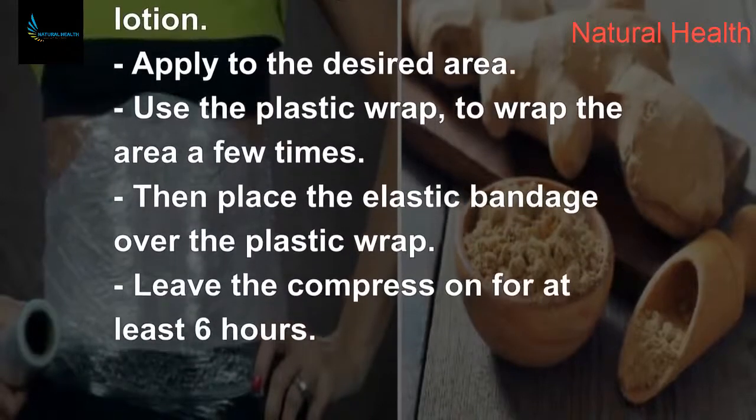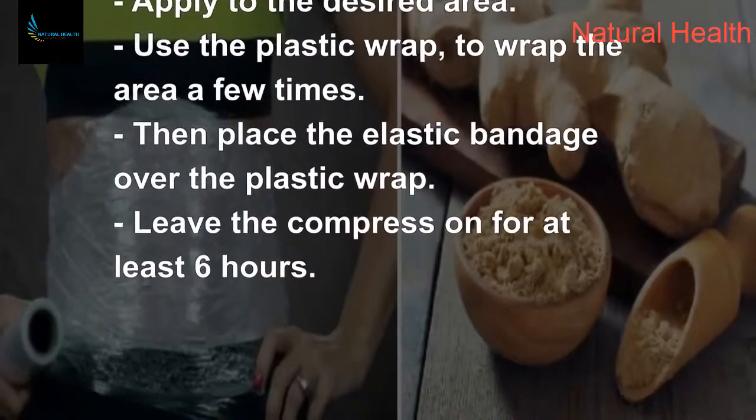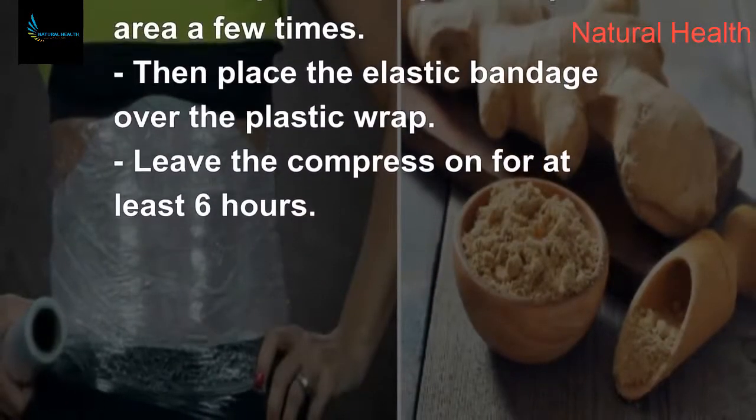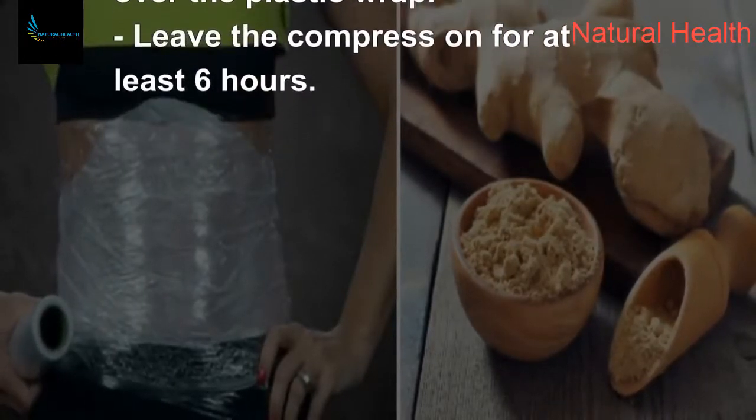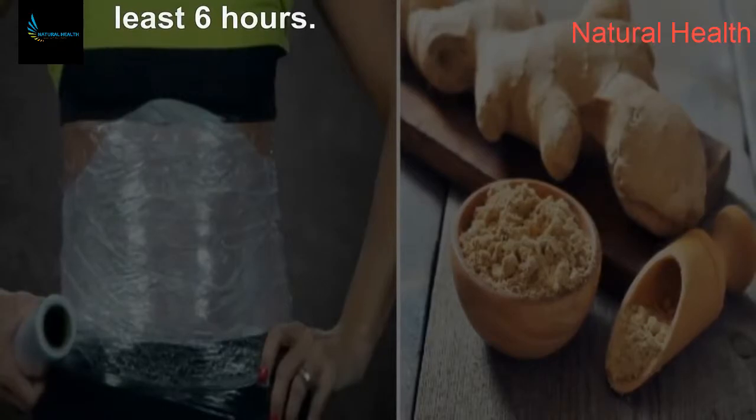Use the plastic wrap to wrap the area a few times, then place the elastic bandage over the plastic wrap. Leave the compress on for at least six hours.